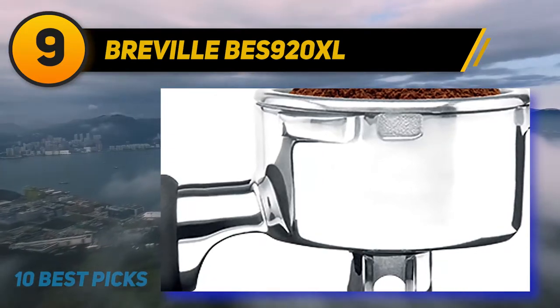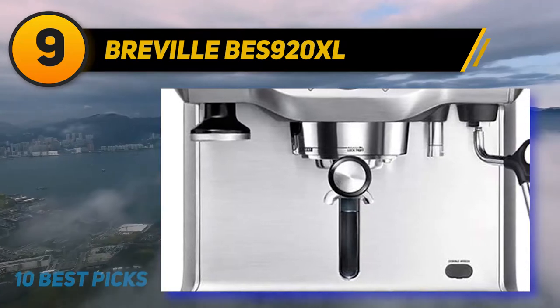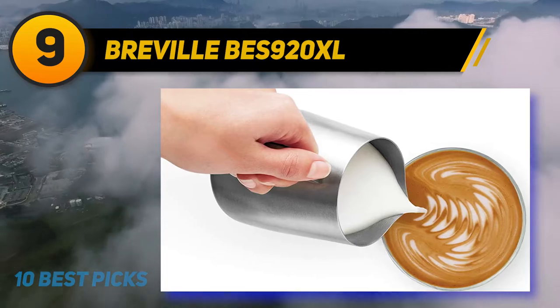The main downside with Breville is that you don't get quite the same heritage looks as you do with the Italian E61 machines; however, the espresso will taste better and be more consistent.